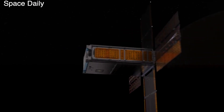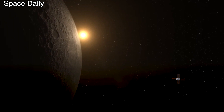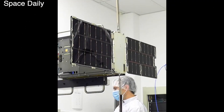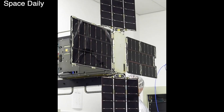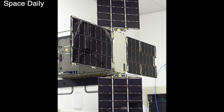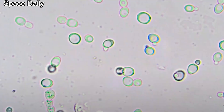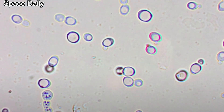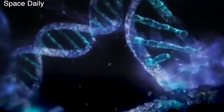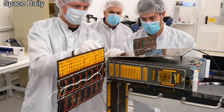Also aboard the Space Launch System rocket will be the first Deep Space Biological Experiment Human Satellite as a secondary payload. One of the CubeSats, dubbed BioSentinel, will carry yeast cells. The satellite will have to enter orbit around the Sun far beyond the Earth's magnetic field, where there is no protection from cosmic radiation. Yeast cells have similar biological mechanisms to human cells and also carry genetic information in double strands of DNA, so they were chosen as test material for radiation experiments.